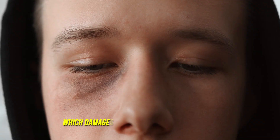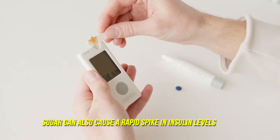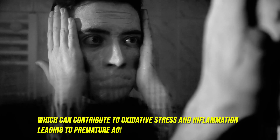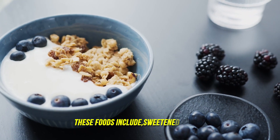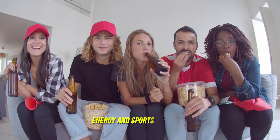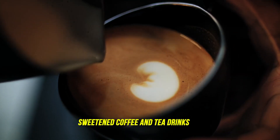Number three: sugar-rich foods and drinks. Consuming large amounts of sugar can cause a process called glycation, which damages our skin and other tissues, leading to wrinkles and other signs of aging. Sugar can also cause a rapid spike in insulin levels, which can contribute to oxidative stress and inflammation. These foods include sweetened yogurt, energy and sports drinks, syrups, jams and jellies, sweetened coffee and tea drinks, and processed snacks such as cookies and crackers.